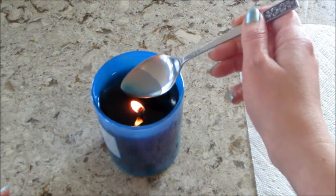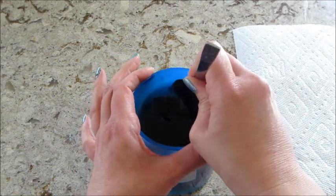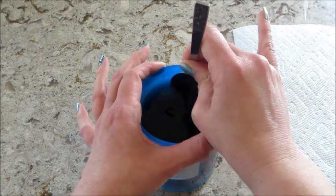I think this one's ready because it's been on the warmer for quite a while, but with the darker wax it's hard to tell. So I'm just going to try to pry it off the back wall here.